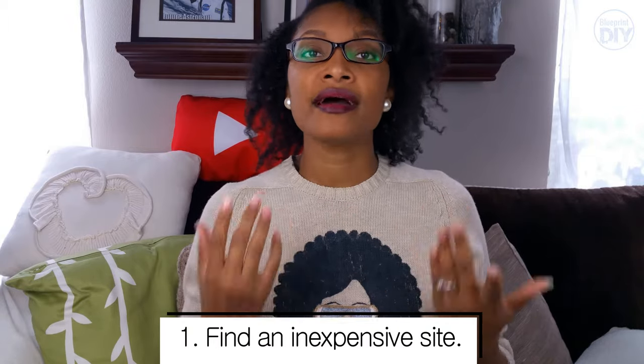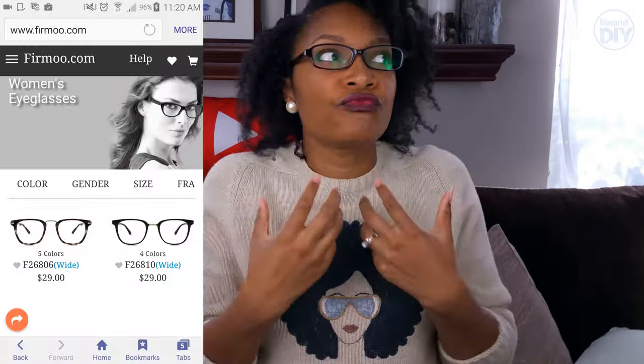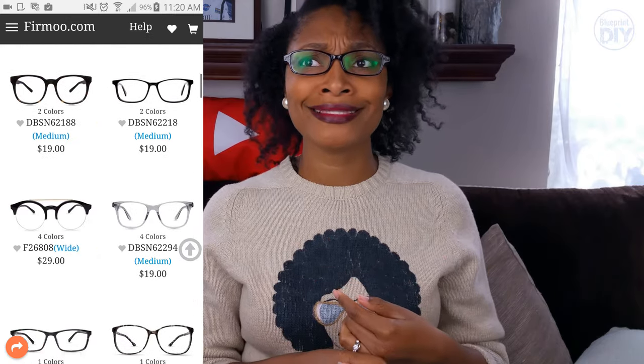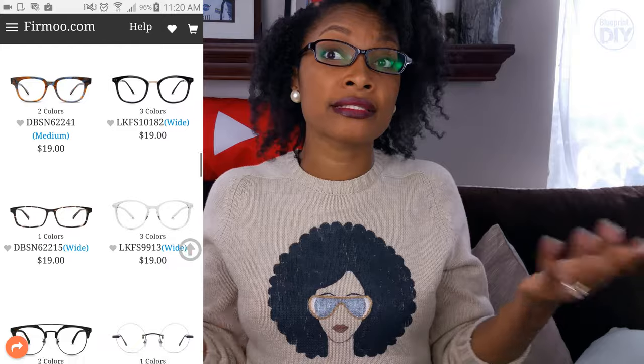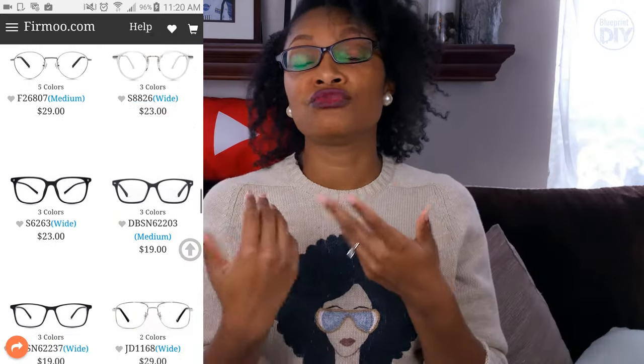My first tip is to choose a website like Firmoo that has inexpensive glasses. Traditional optical retailers are mostly owned by one or two companies and are super expensive, making you feel like you have to keep a pair for at least a year. With Firmoo, frames are between $19 and $30, and you add another $5 or $10 for lenses — so you're looking at a $30 to $35 pair of glasses. Even if you feel like you chose the wrong pair, you won't feel too bad because you're not out much money.